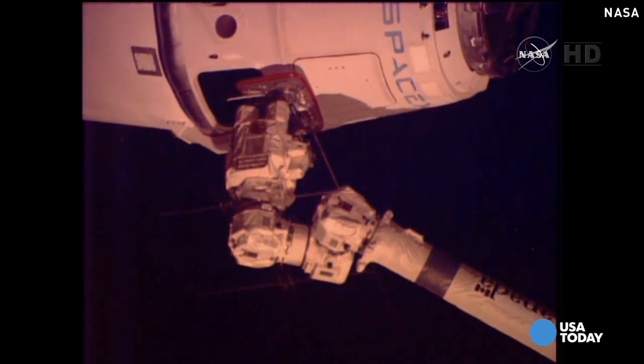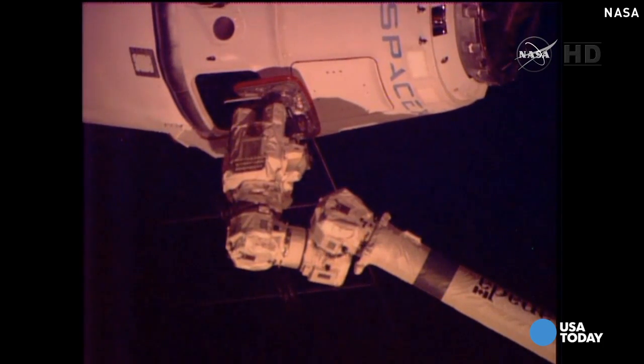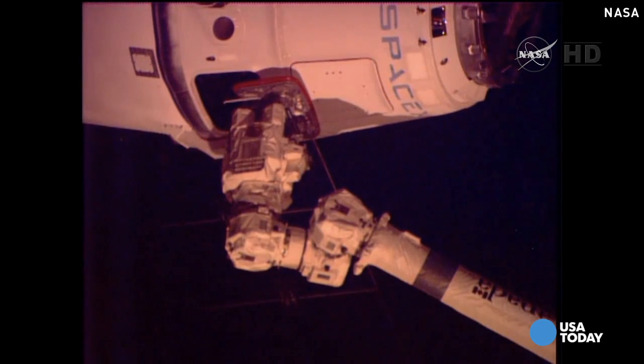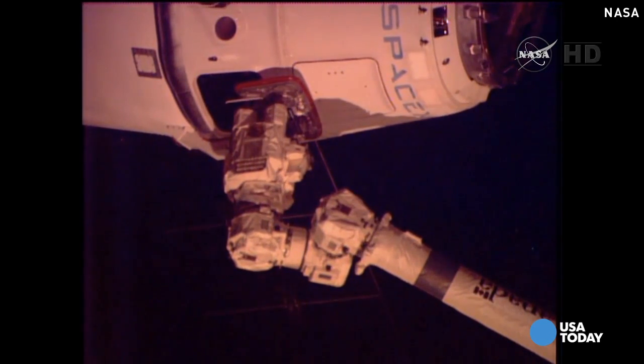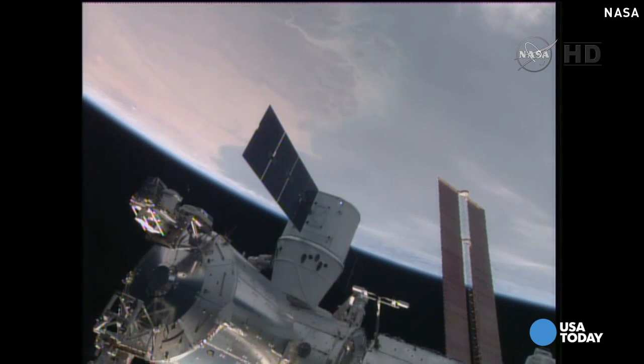Getting confirmation: second stage capture complete, and we'll put that at 8:29 a.m. Central Time, 9:29 a.m. Eastern, while the station and Dragon were flying just about 250 statute miles just off the coast of Sierra Leone.